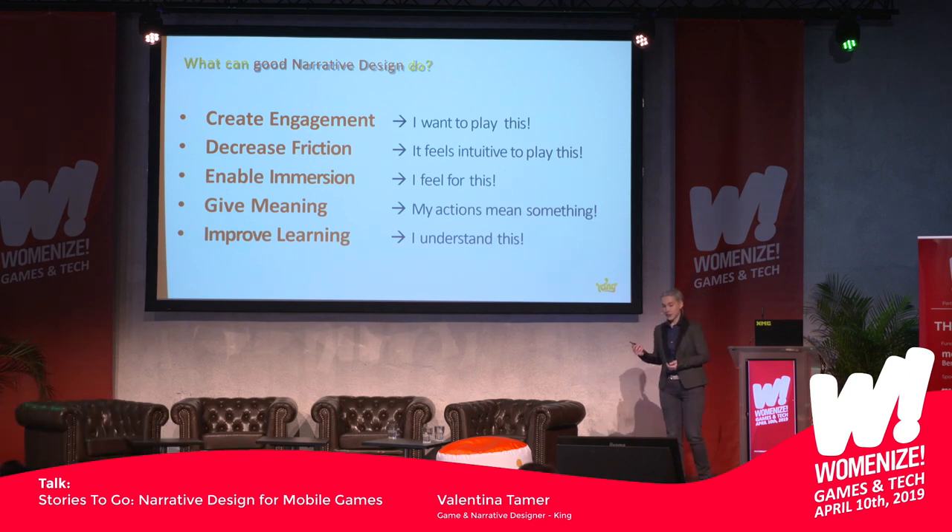What good narrative design can do is create engagement so that players actually want to play the game and keep playing it. It can decrease friction between elements and actions — players always intuitively understand what to do and what to do next. It's the difference between driving along a smooth road or along a road with lots of bumps. Good narrative design also enables immersion, really getting lost in the world, and it can give meaning to players' actions so that they know why they're doing things and get emotionally involved.